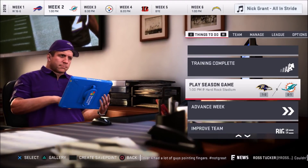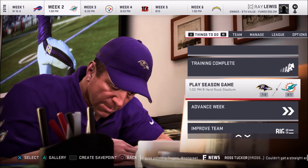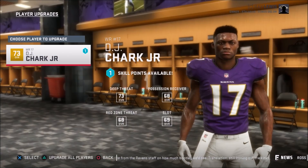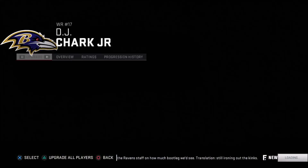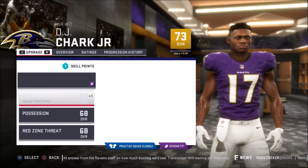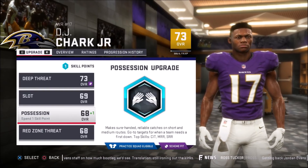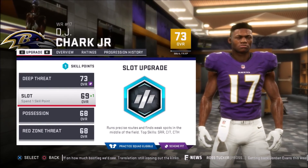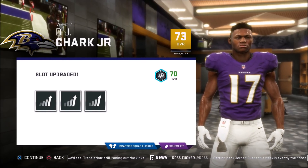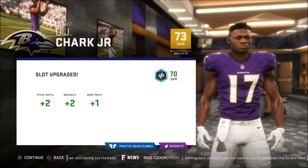We are back here with the Baltimore Ravens franchise and we are about to head into week number two to take on the 0-1 Miami Dolphins. But before we get to that, I've seen that DJ Shark has a skill point, so we're going to upgrade him there. We got deep threat as the scheme fit, possession red zone threat, maybe a possession upgrade. Maybe the slot upgrade, and we're going to go with the slot there. That gives us two catching in traffic, two medium route, and one short route.